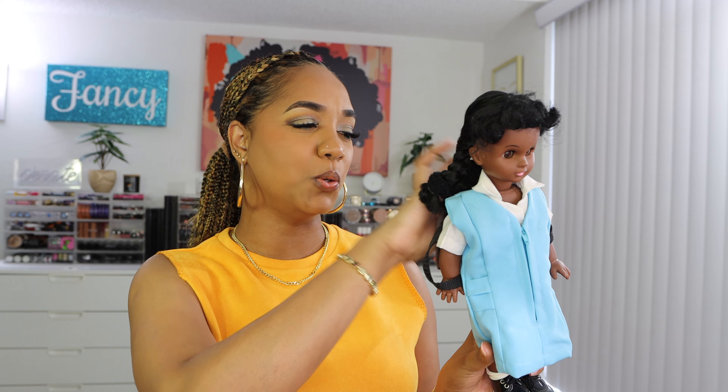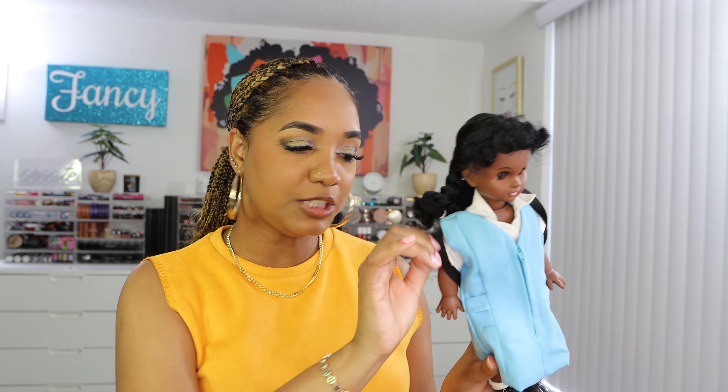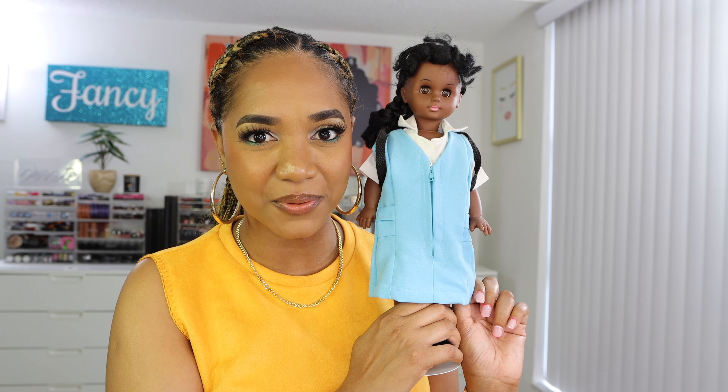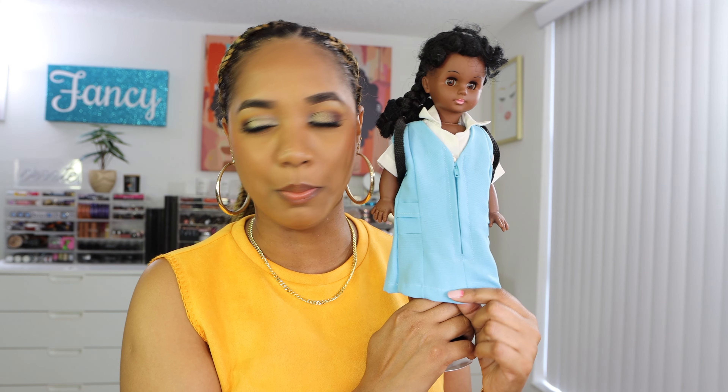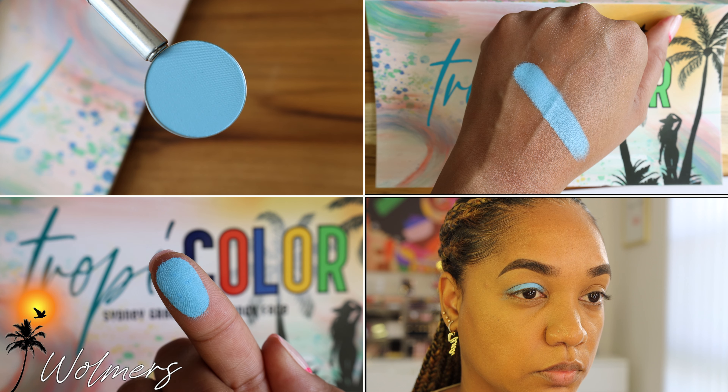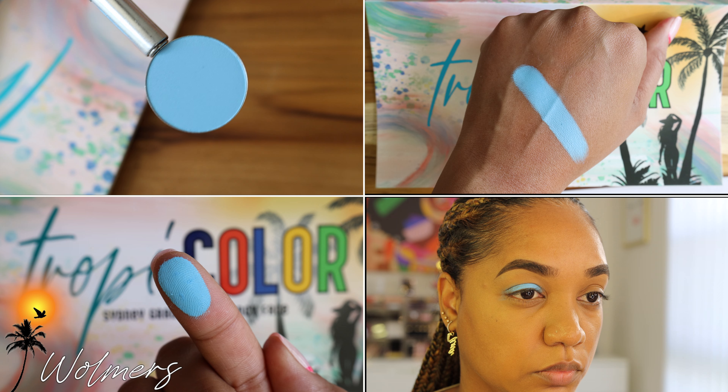Then we have the shade Woolmers, an ode to my high school in Jamaica, Woolmers Girls. This color represents the uniform I wore to school — it was a little like a maternity dress, not going to lie, we used to get teased about it. But that color represents my uniform. Woolmers is a sky blue shade, one of my favorites to incorporate. You may think it's close to Blumahoe, but Blumahoe is more of a periwinkle with a purple lean, while Woolmers is a true light blue. It's really pigmented and really smooth.